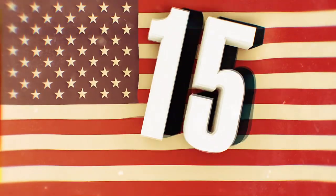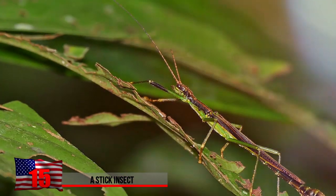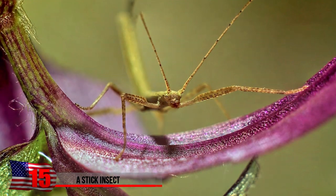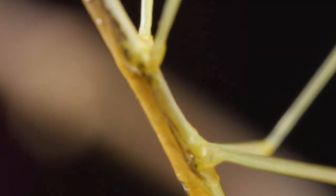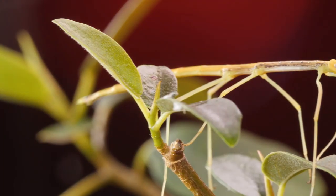A Stick Insect. What better way to defend yourself from predators than pretending you're a stick? No one wants to eat a stick. Stick insects are quite strange, but they're mostly used as pets by science teachers or people who just love bugs. More than ever, people are keeping these small insects in glass containers as pets.